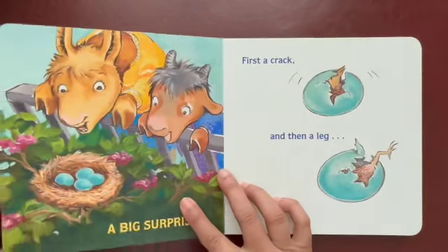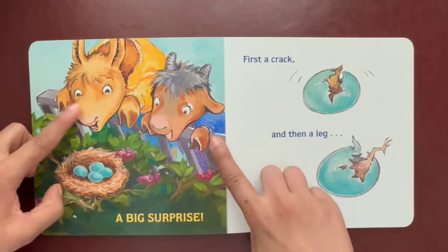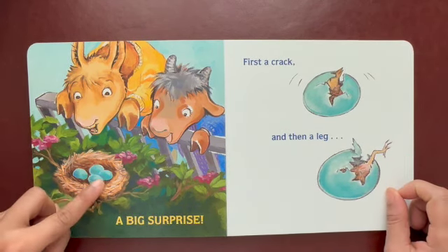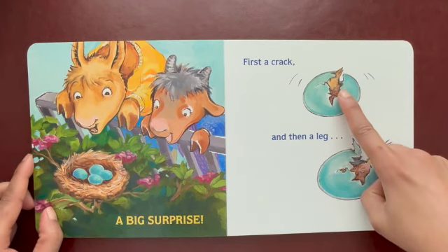What did he find, actually? He called in for another friend. Look, both the babies are looking into the egg. And they have a big surprise. What's the surprise? These eggs are real eggs. And out comes a chick. Look!